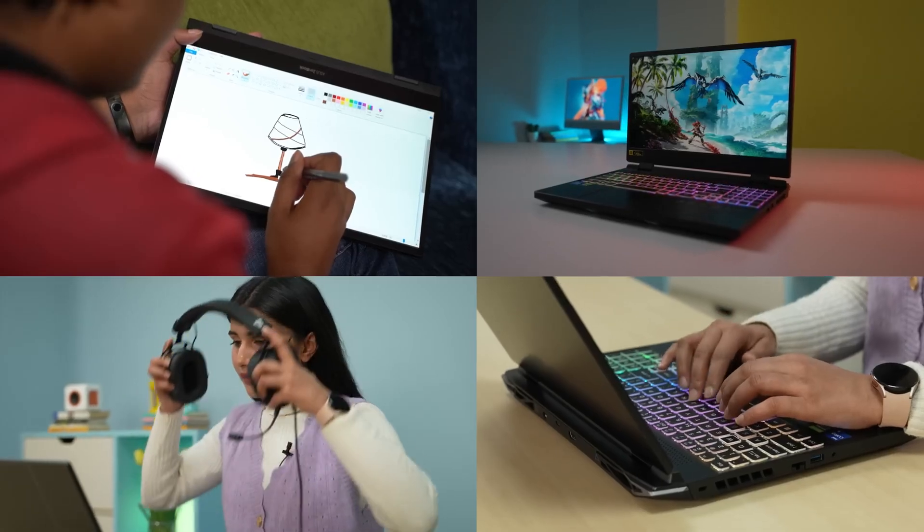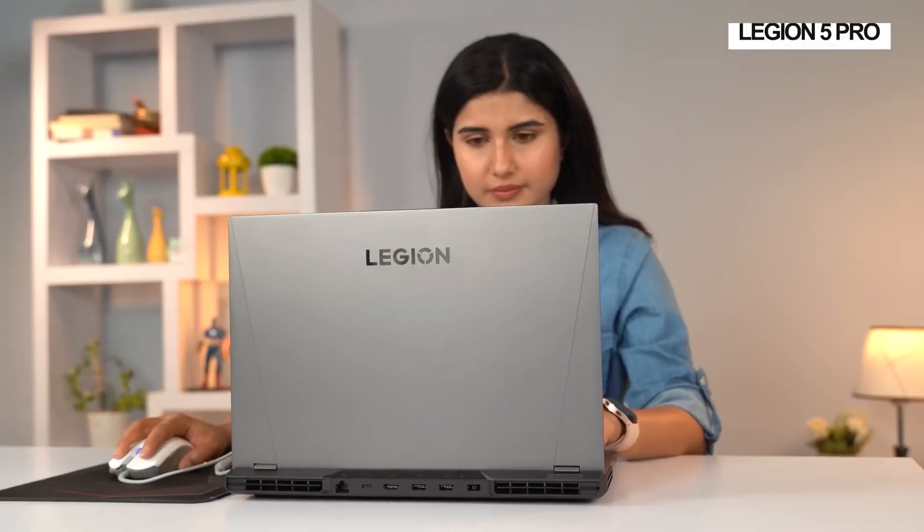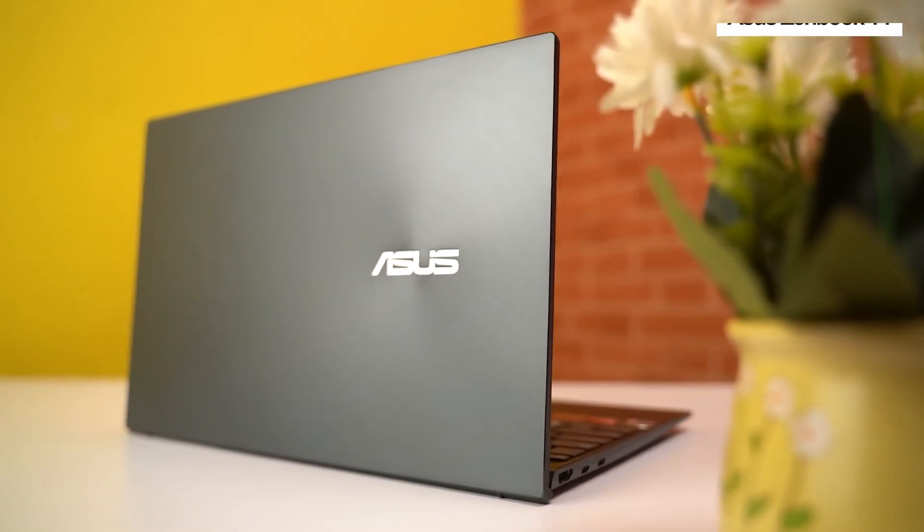Hey guys, it's me Pratima. So here at Gadget Byte, my team and I test a lot of laptops — like a lot. But no matter if it's a beefy gaming laptop, a budget ultrabook, or even one with a dual screen setup,